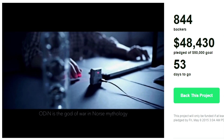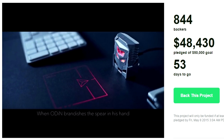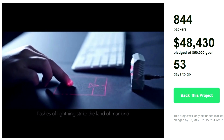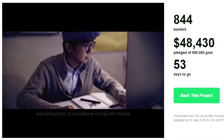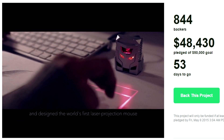Odin is the god of war in old mythology. When Odin brandishes his spear in his hand, flashes of lightning strike the land of mankind. We cast aside the existing appearance and limitations of a traditional computer mouse and designed the world's first laser projection mouse. Oh my gosh, this mouse is so cool. I mean, just look at it.